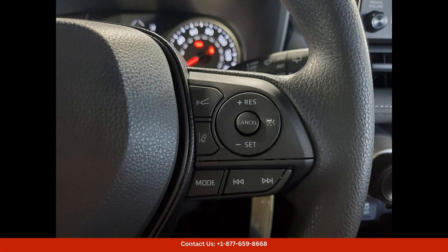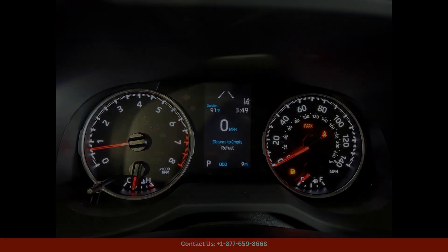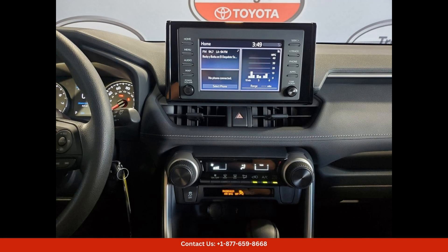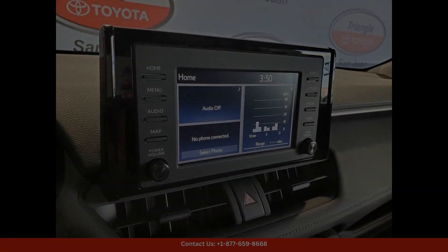Providing a smooth and enjoyable driving experience, the LE trim level offers a comfortable and spacious interior, with ample seating for five passengers and plenty of cargo space for all your belongings.